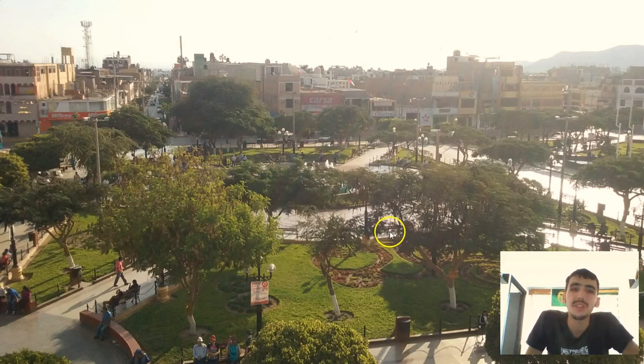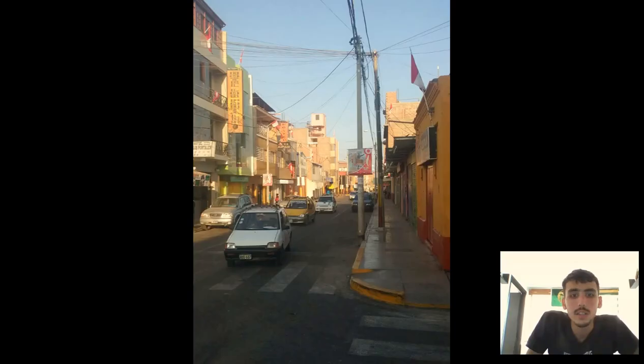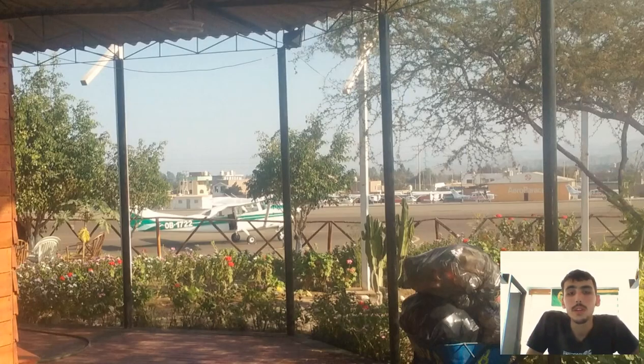Here's what the town of Nazca itself looks like. It's a very beautiful town — it may not be the nicest town in Peru, but it's in the middle of the desert and it's doing pretty well given that. So a little bit more of what the town itself looks like. If you're going to Nazca, you're probably going there to see the Nazca lines.